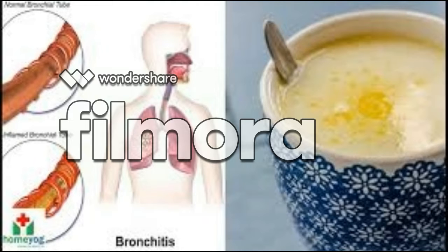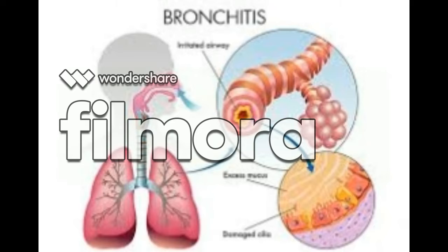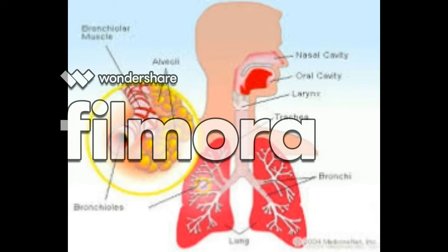Recipe ingredients: 250 milliliters milk, 1 tablespoon butter, 1 tablespoon honey, 1 quarter teaspoon baking soda, 1 egg yolk. Directions: First, boil the milk and let it cool for a while. Add the butter and the honey and make sure to stir well. Then add the baking soda and the egg yolk and stir well again. Your remedy is ready.